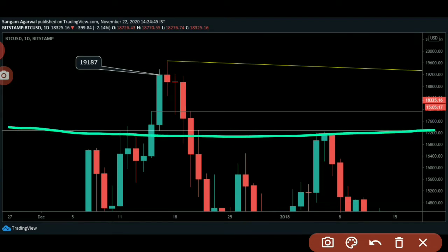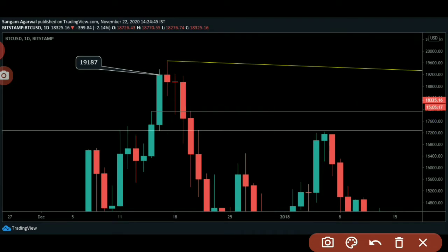This is our main support and this is our tiny support. The main support was tested many times on the daily chart — these three candles and these two candles — and this red candle exactly tested this level. So this level is extremely important to be broken before Bitcoin comes down. This tiny support was tested three times by daily candles and got rejection.